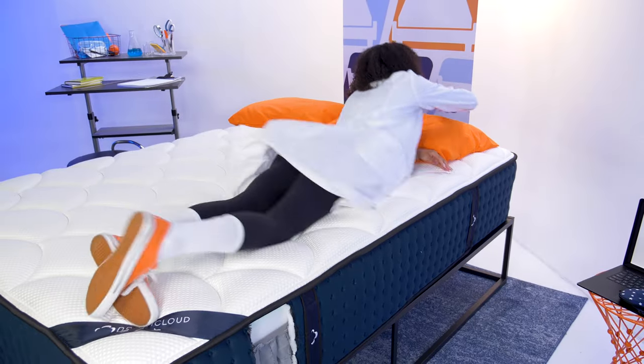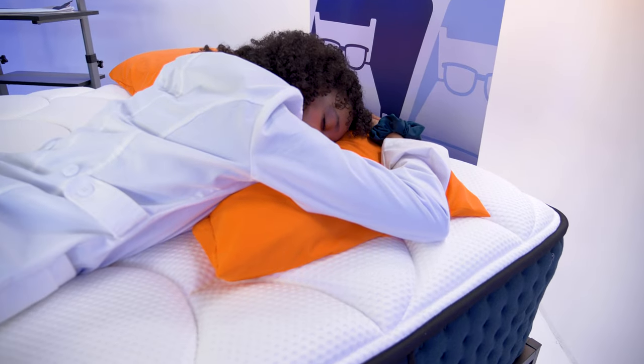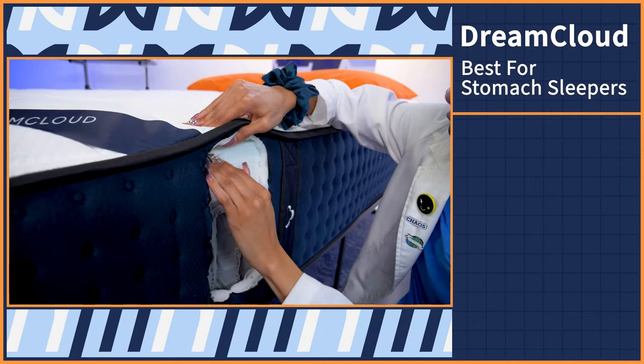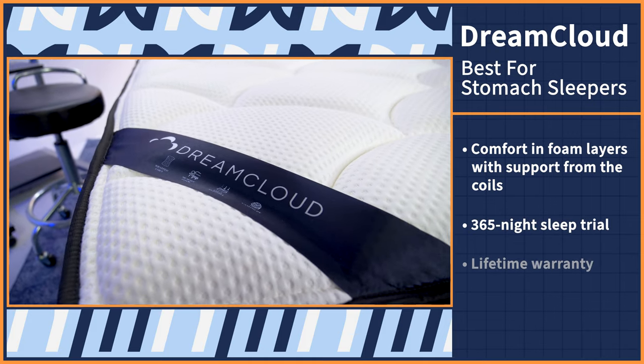I'm going to be real with you — if you sleep on your stomach and you wake up with back pain, you should probably change your sleeping position. It's just tough love. Or you can do what Lauren does, which is sleep on a firmer, more supportive bed. Our choice is the DreamCloud. Stomach sleepers are the most susceptible to chronic pains because of their contorted body position. When the stomach is facing down onto the mattress, it causes the spine to hyperextend into a strained position, increasing the likelihood of lower back pain. But with the DreamCloud, stomach sleepers will find comfort in the foam layers while simultaneously receiving that crucial lifting support for their hips and lower back. You'll have a full year to try out the DreamCloud, and if you love it, you'll receive a lifetime warranty.